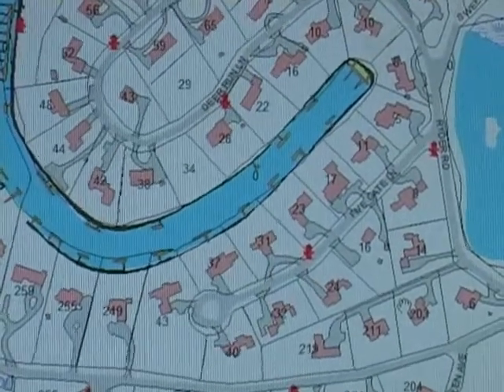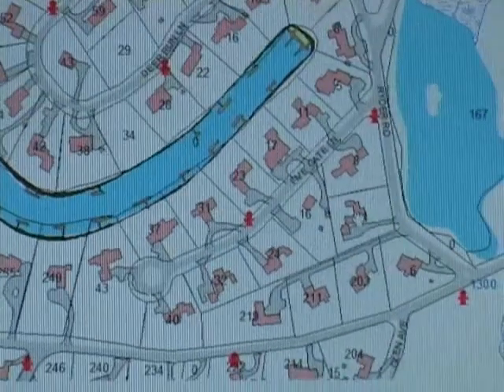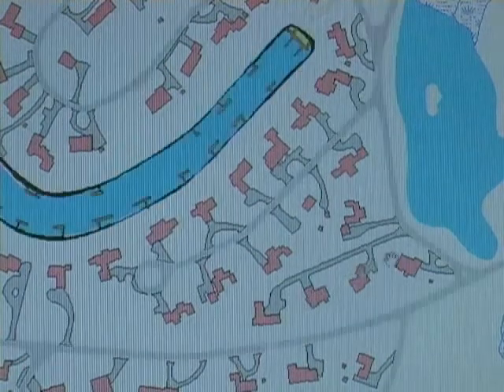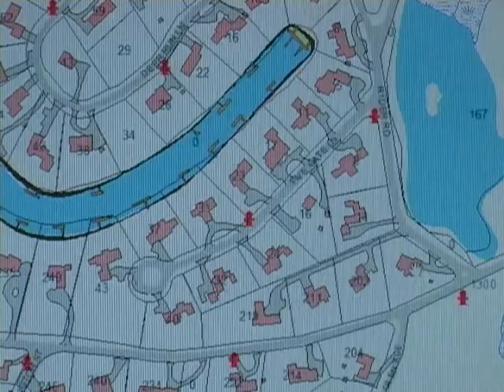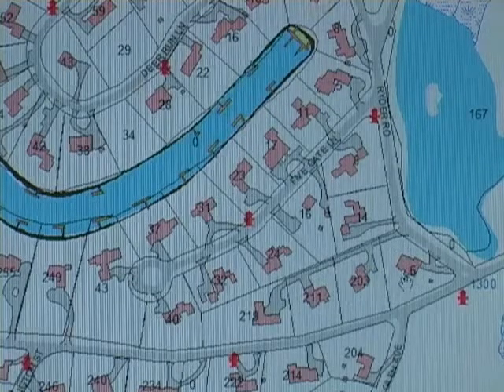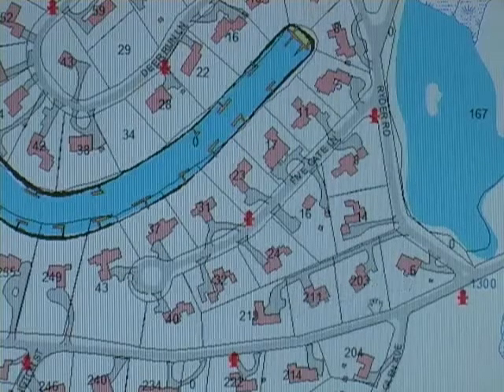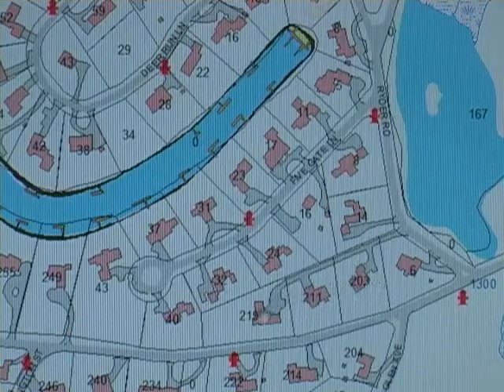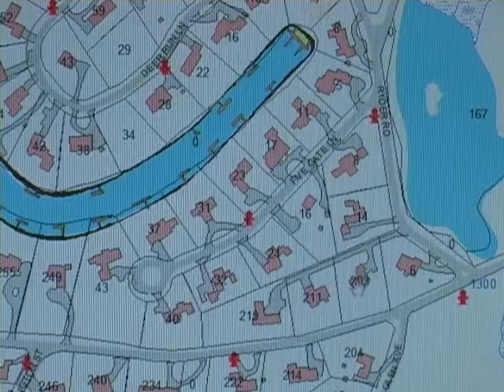The first actual road you get on your left is Five Gate. But there is a small cul-de-sac here — it's actually not even a cul-de-sac, because these houses here, oddly enough, as you'll see, are numbered Wild Harbor Road.